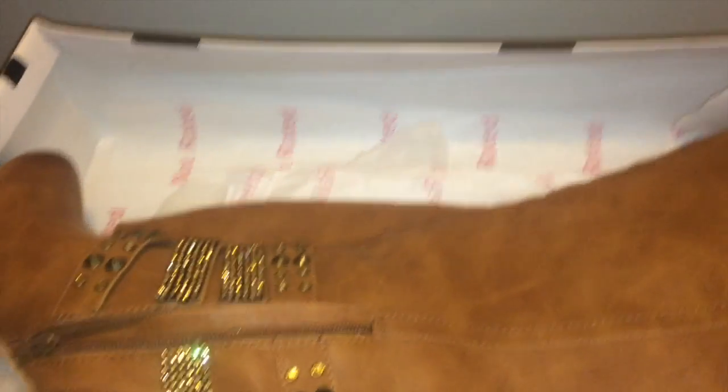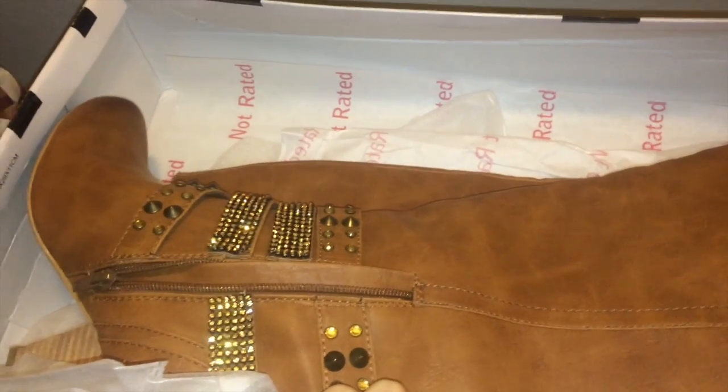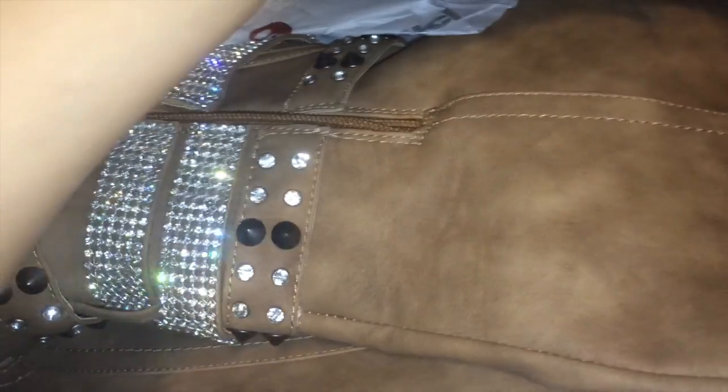My flash is finally on. Here I have the other color of my Not Rated boots — they are beautiful. And here is the third color. As you can notice, they all have different colored rhinestones: this one is clear, this one has gold rhinestones, and the black ones have black rhinestones.